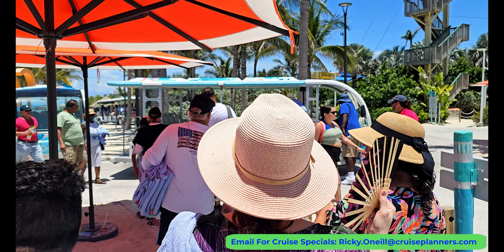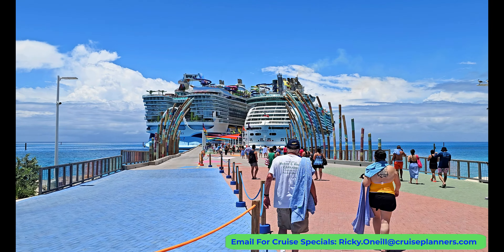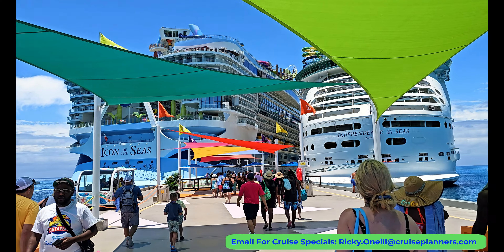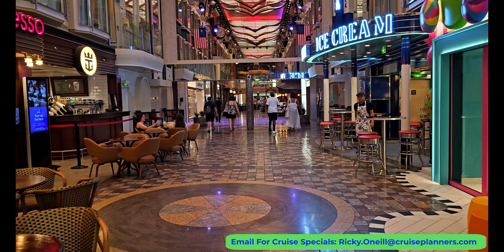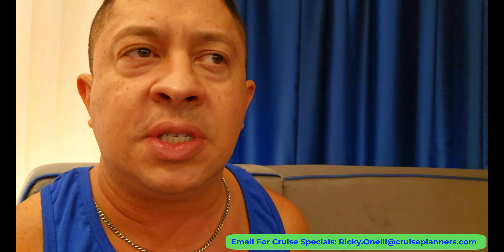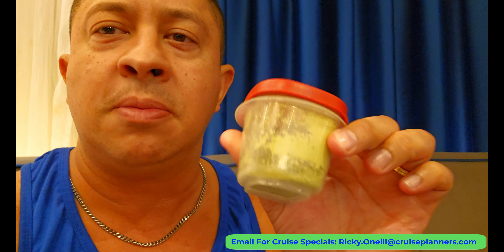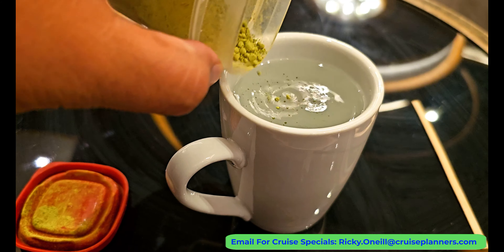After standing in line for the tram they told us we couldn't get on because it didn't go to the ship, so we ended up walking. We got back to the ship early and it was still pretty empty. I needed a pick-me-up before the evening activities. I tend to drink way too much coffee on these cruises, so I recently started using matcha powder — it works really well and doesn't give me the body aches that coffee normally does.